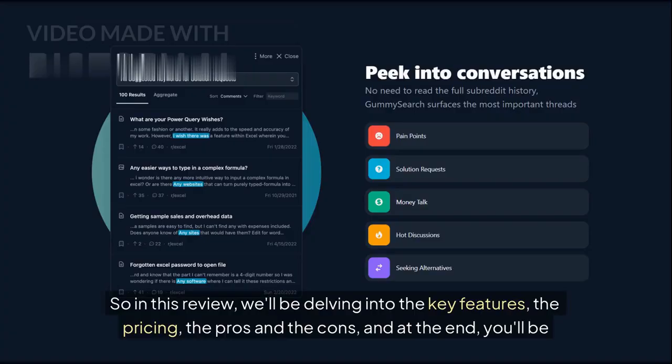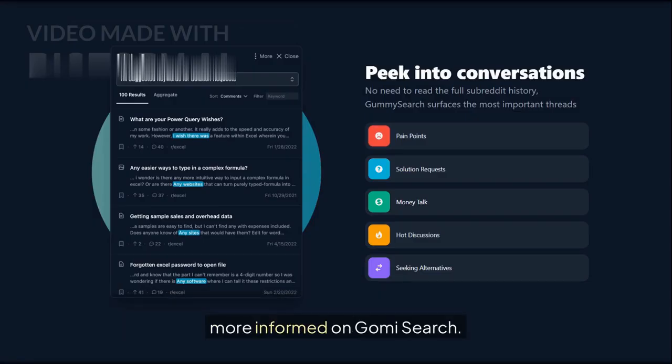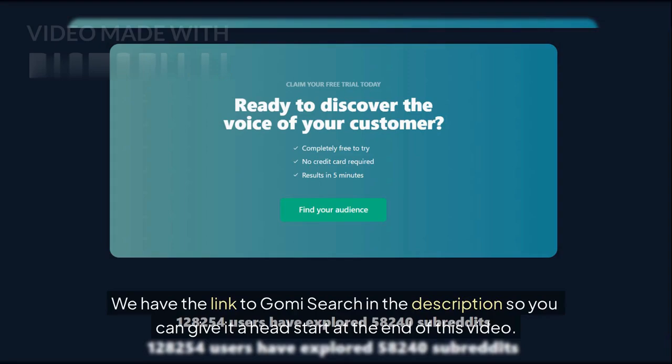So in this review, we'll be delving into the key features, the pricing, the pros and the cons, and at the end, you'll be more informed on Gummy Search. We have the link to Gummy Search in the description so you can give it a look at the end of this video.